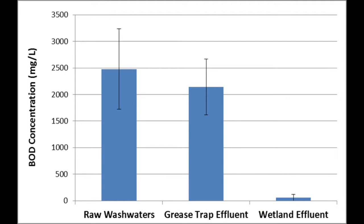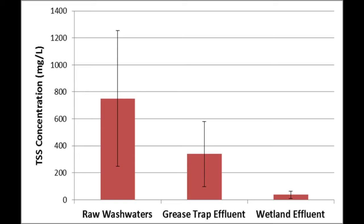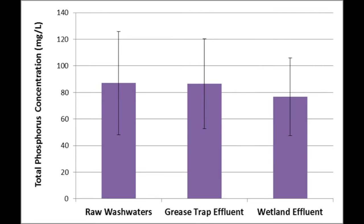Preliminary results show BOD removal to be quite effective, with 98% of the BOD removed by the end of the wetland cell. TSS is also effectively removed, with 55% removed by the septic tank and grease trap, and a final 95% of suspended solids removed at the end of the wetland cell. TKN removal averages at 33%, where much of this nitrogen is removed within the wetland cell itself. Total phosphorus removal is less effective, with only 11% of phosphorus being removed.